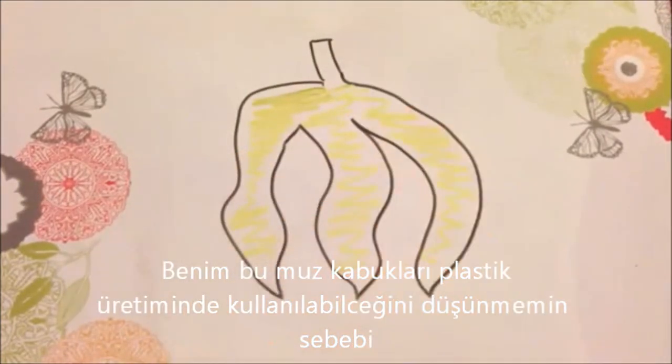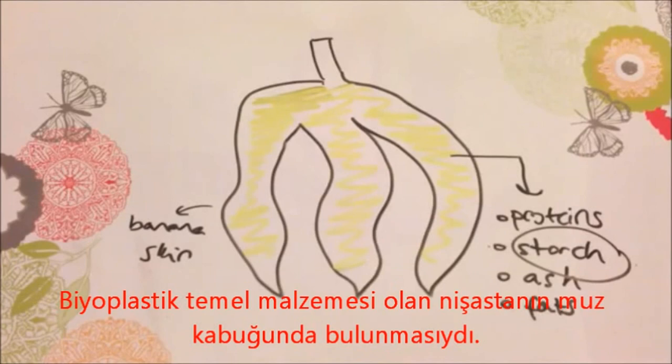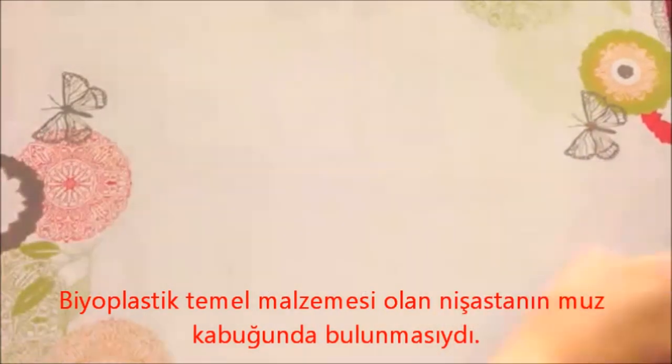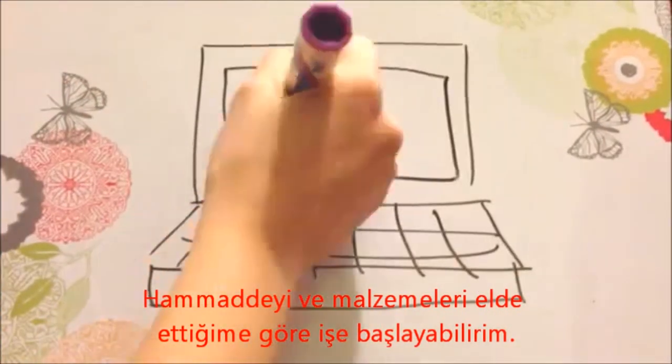The reason why I anticipated that the banana peel could be used in the production of plastic is that it contains starch, which is a key ingredient in the production of bioplastic. I had the raw material and the key ingredient. Now I had to develop a method.